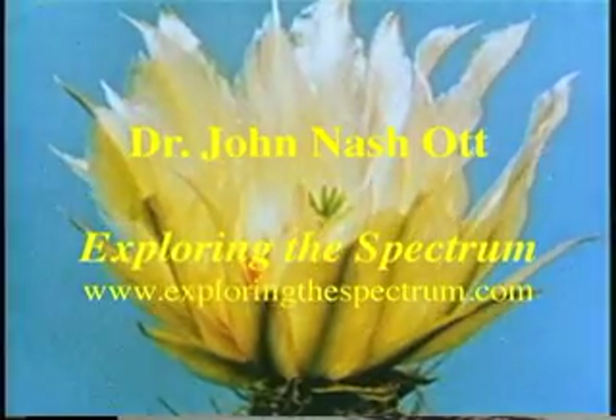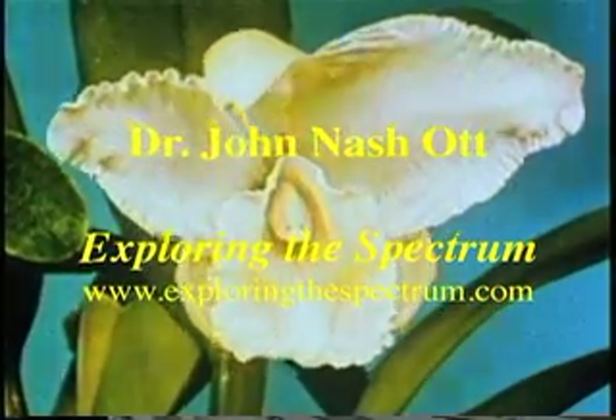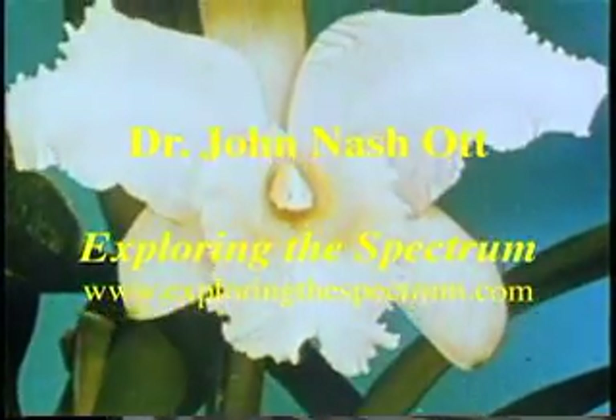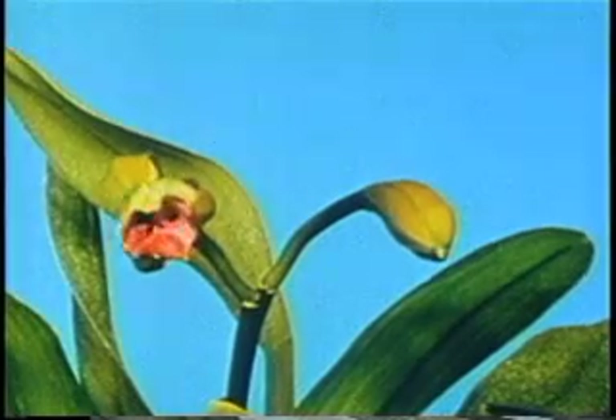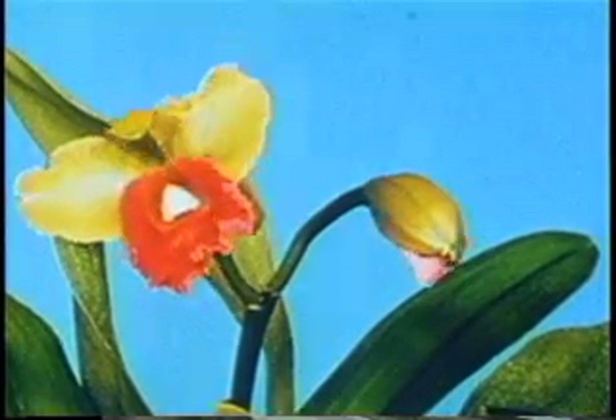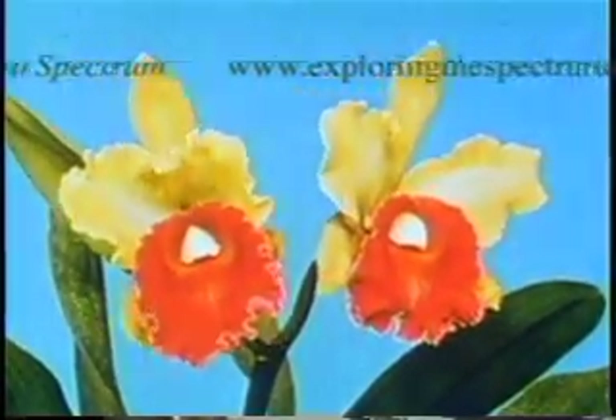Dr. Ott also addresses critical health issues of today. He found natural trace amounts of ultraviolet radiation, as the human species once received daily from the sun, were necessary for human health. This natural and necessary trace ultraviolet is unfortunately screened out by most window glass and even eyeglasses.